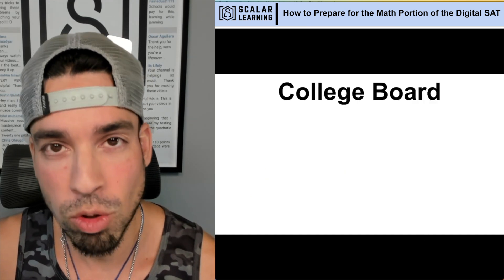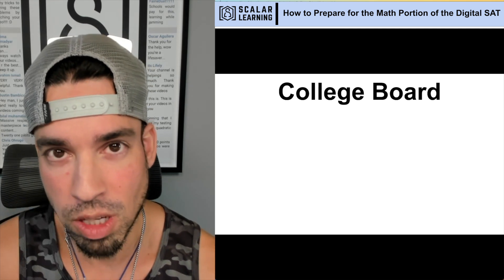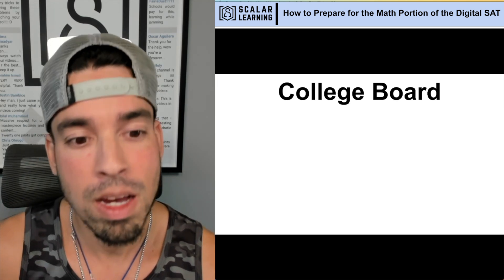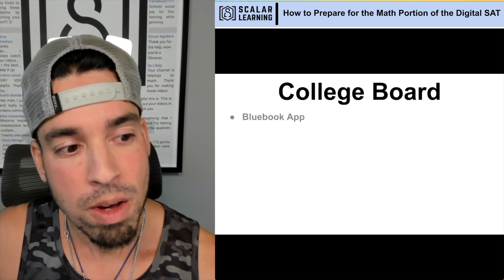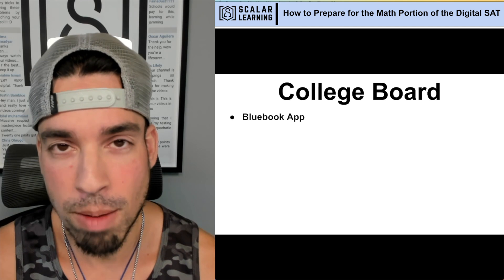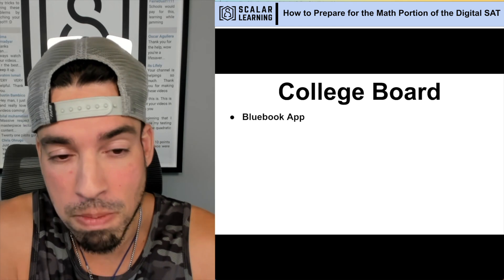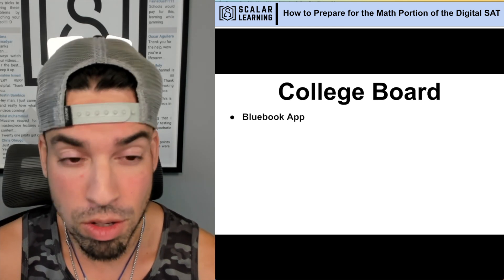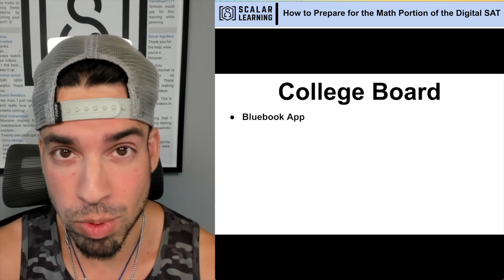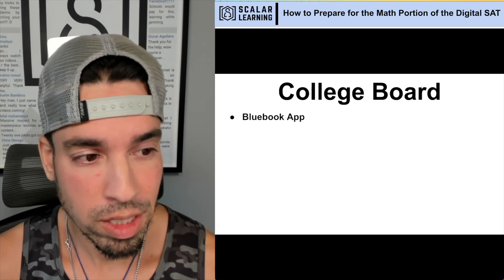The first resource I want to talk about is the College Board — straight from the source. These are the creators of the digital SAT, and anybody starting along this journey has got to start here, because you want that Blue Book app, which is exactly aligned to the digital SAT. They're the creators, they're making the practice tests, and they've historically made amazing practice tests to give you the best read of what's really going to be on the test. The Blue Book app is where you need to start.